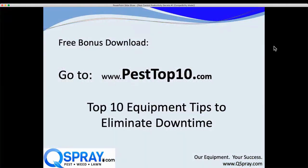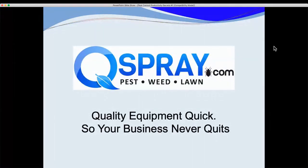Those are the first three equipment productivity secrets. If you want to get all the top 10 secrets, go to pesttop10.com — you can download all of the top 10 productivity secrets. I hope to do more of these short videos. When you need pest or landscape equipment, please think of QSpray.com. Thanks for watching, have a great day.